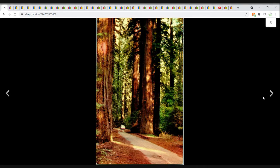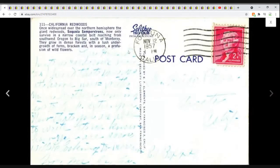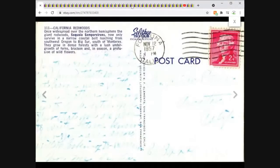First up, this is California Redwoods — a chrome postcard. We've got a tree traveling through the Redwoods, the Sequoia Sempervirens. Not a huge money card, and that's okay. This one actually sold for $2.95 with free shipping. Pretty common card, so I'm just fine with what I got.